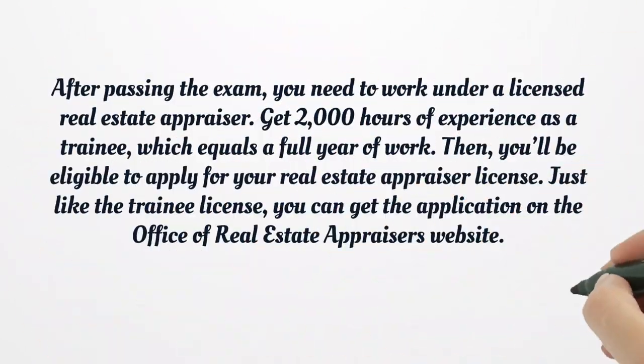After passing the exam, you need to work under a licensed real estate appraiser. Get 2,000 hours of experience as a trainee, which equals a full year of work. Then you'll be eligible to apply for your real estate appraiser license.